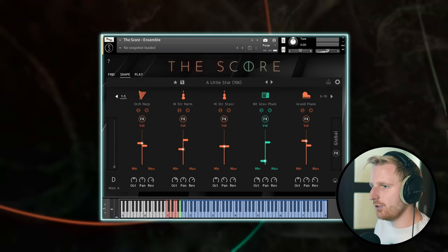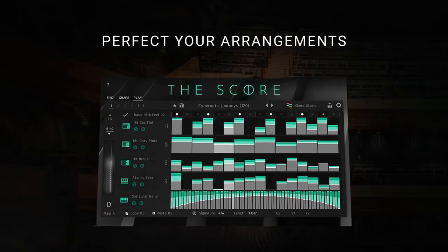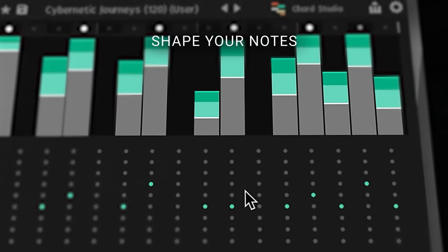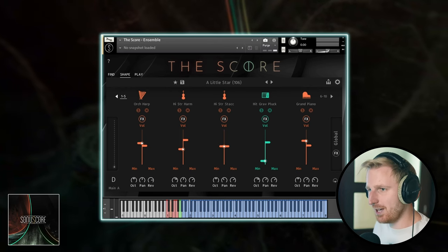Each of these instruments can be loaded into one of the 10 slots of The Score and then fine-tuned in what notes they play, how they evolve over time, and how they adapt to higher intensities via the mod wheel. They gave us 120 so-called stories to start with.